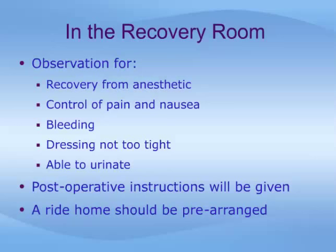Finally, it is important that you are able to urinate normally prior to discharge. Written post-operative care instructions are usually given in the recovery room, and of course you can always view this program again once you are at home. You should have a ride home arranged in advance, as you are legally not allowed to drive home after most anesthetics.